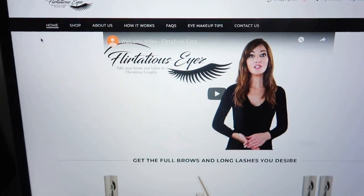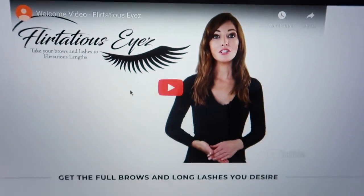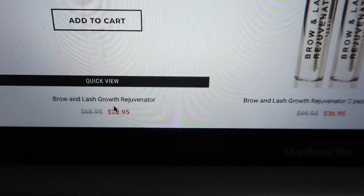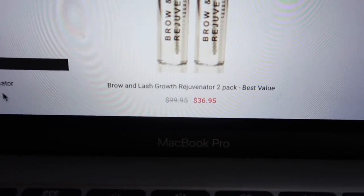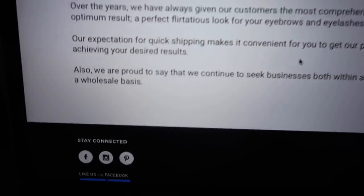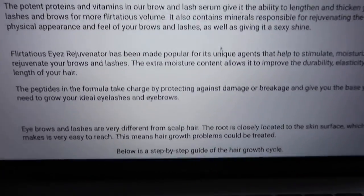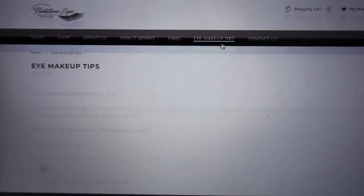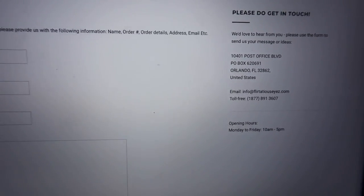On the website you'll see all the products listed. On the home section, a video will explain how the product works. Under Shop you can see all the products — this one is on sale at $23.95, which is a good deal. In the About section you can read about them, and you can find them on Facebook, Instagram, and Pinterest. The How It Works section explains the product. There's also an FAQ, makeup application tutorials, and they're located in the United States.